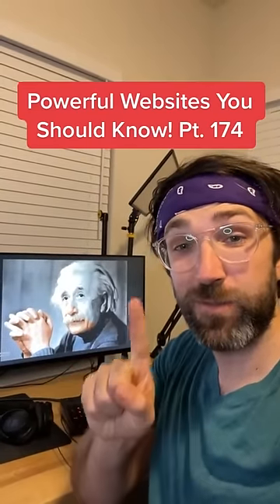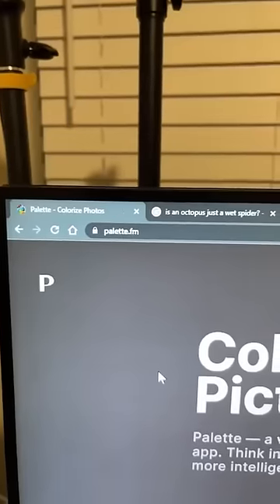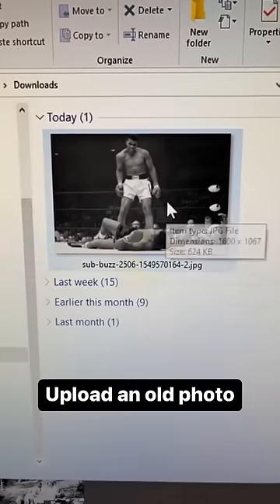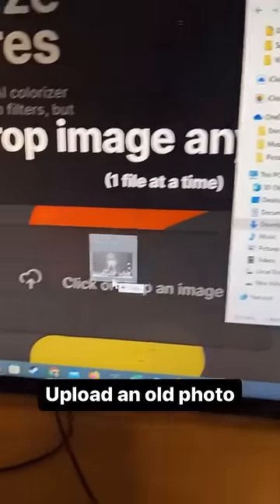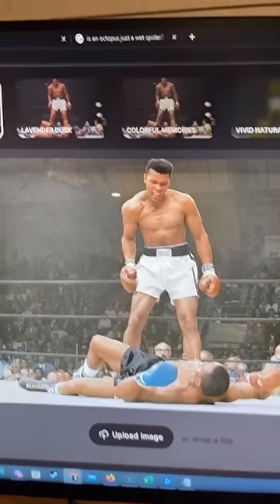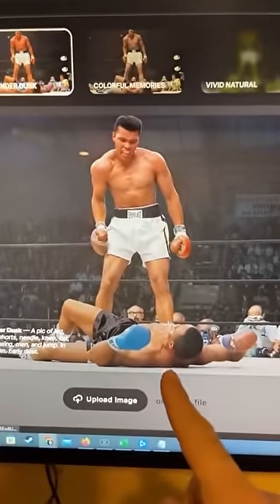Websites You Should Know Part 174. If you go to this website, you can upload a black and white photo — I'm going to do this old one of Mike Tyson — and its AI will automatically give it color. You can even change the filters. That's a KO.